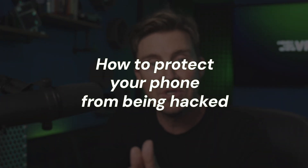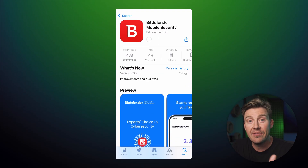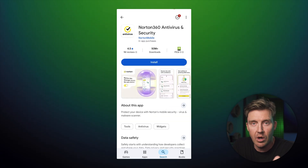So to ensure you don't have to repeat this process anytime soon, I'm going to show you how to protect your phone from being hacked again in the future. The most effective way to secure your device and all the data on it is by downloading an antivirus that has anti-spyware software built in.